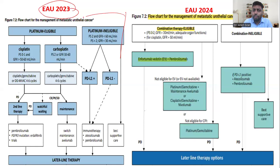Until 2023, the recommendations were mainly based on platinum eligibility criteria. First, you would look at whether the patient is platinum eligible or not. If eligible, you would go for a GC regimen — that was the first-line treatment.